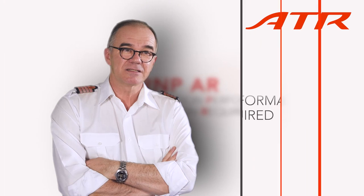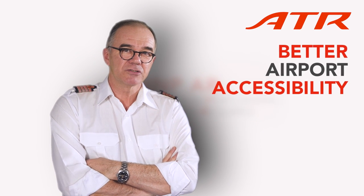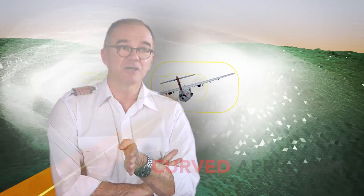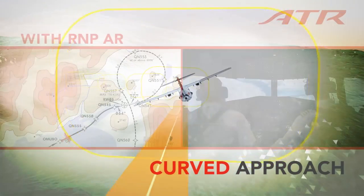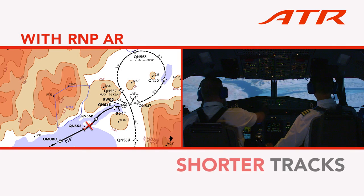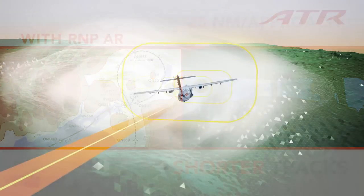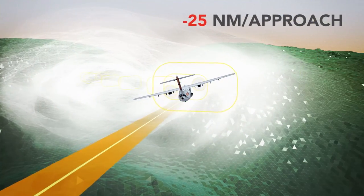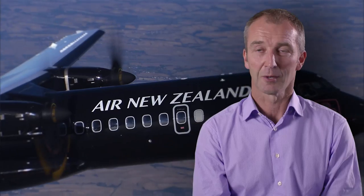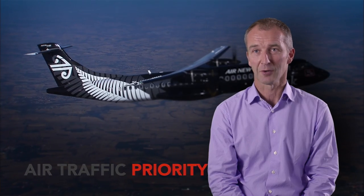A final benefit comes from the RNP AR approach because you are not obliged now to have a straight-in approach. We can fly curved radiuses and we can shorten up the track miles onto final to landing. Typical examples would save 20 to 25 track miles per approach, and that has the benefit obviously of time saving and fuel savings, and in some cases plus priority with air traffic control.